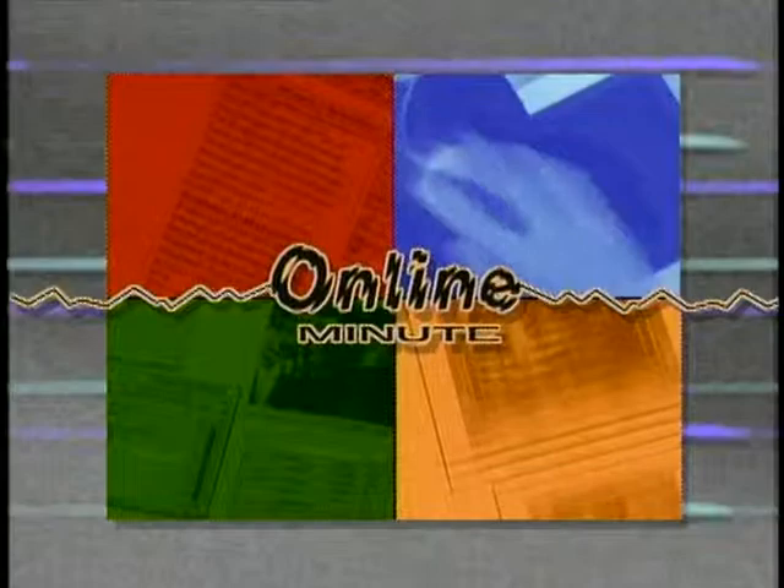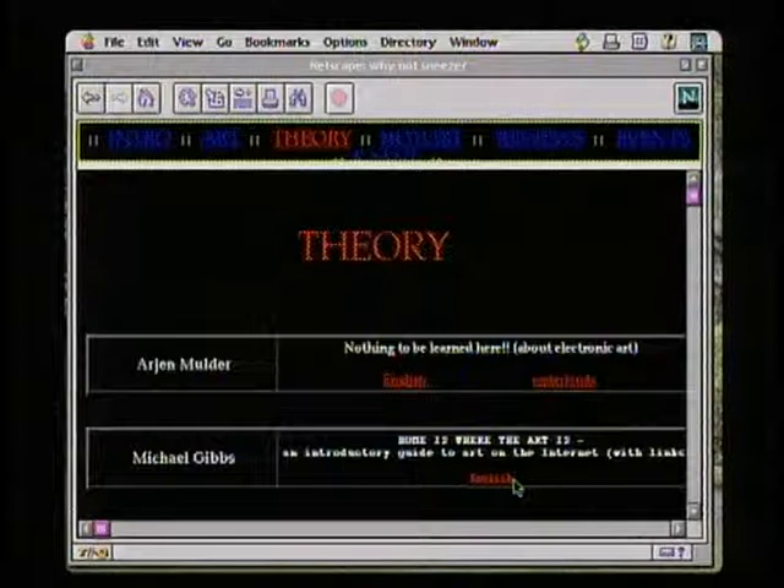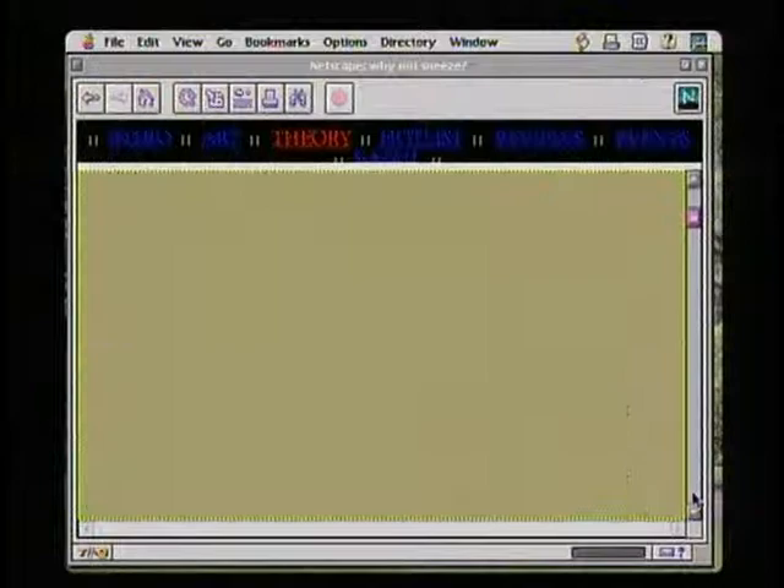We've already seen examples of art on the Internet in the form of virtual museums and galleries. There is a lot more on the web to help you create or enjoy art. Webmaster Giles Bateman recommends starting with a cyberzine called Why Not Sneeze. In the theory section there's an article called 'Home is Where the Art Is — an Introductory Guide to Art on the Internet,' with an essay and links to different sites they discuss. It's a great starting place.